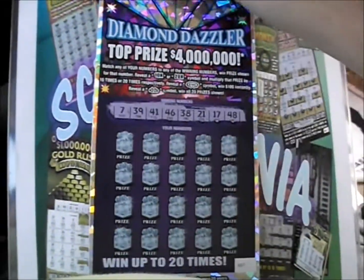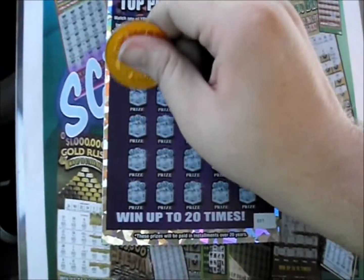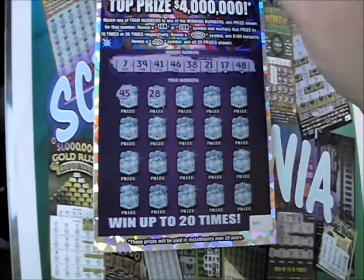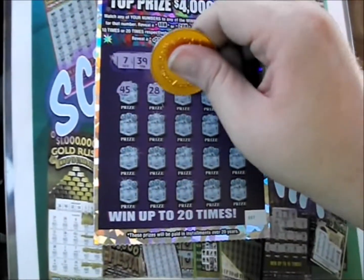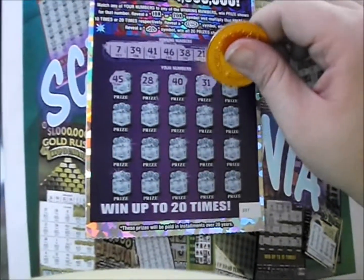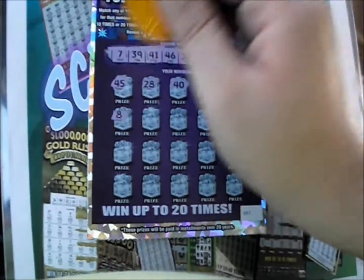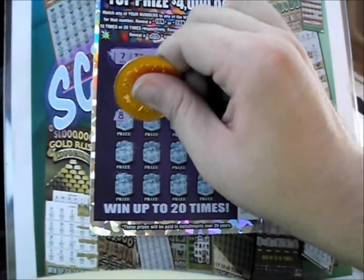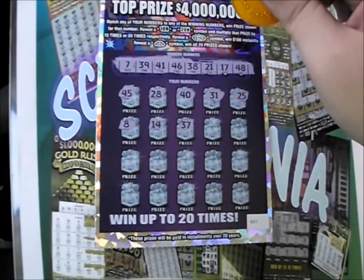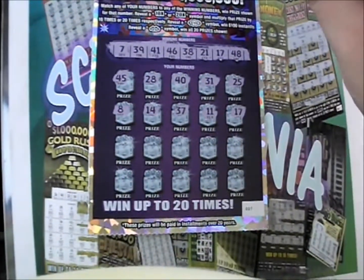We'll flip that over. We've got 7, 39, 41, 46, 38, 21, 17, and 48. There's a 45. 28. We don't have that particular 8. There's a 40. 31. 25. There's a plain 8. 14. 37.